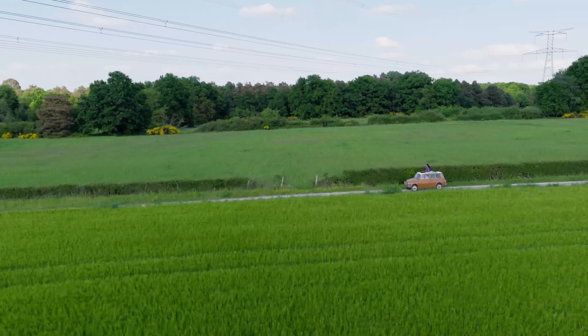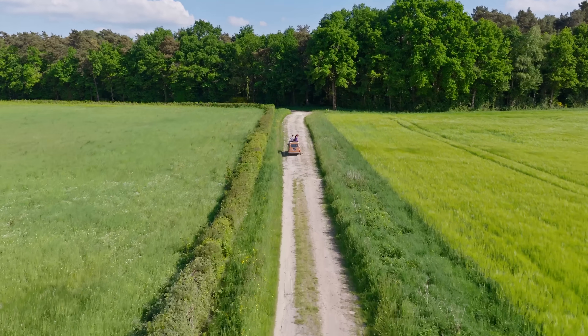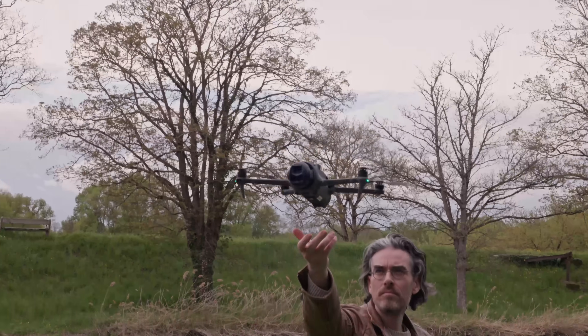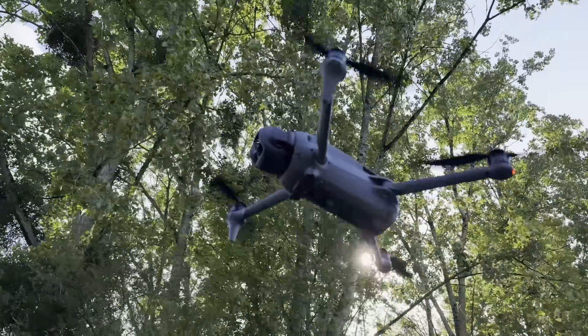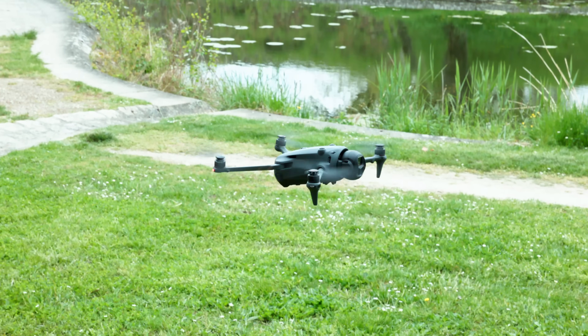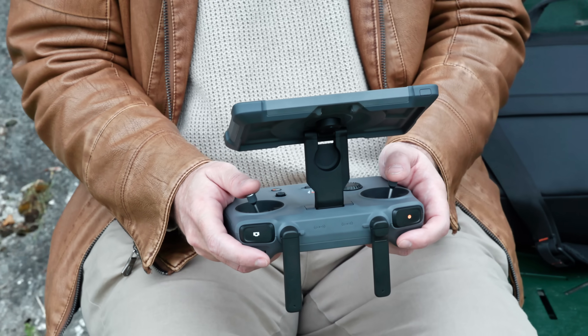The Mavic 4 Pro can fly at up to 56 miles per hour in sport mode without obstacle detection, up from 47 miles per hour before. Top speed in normal mode with tracking and obstacle detection is also faster at 40 miles per hour. It lacks the agility of the DJI Mini 4 Pro due to its size, and can't maneuver around people or tight spaces due to the lack of prop guards. Noise is unchanged from the Mavic 3 Pro at 83 decibels; however, the frequency is lower and less bothersome, especially when flying close to people.